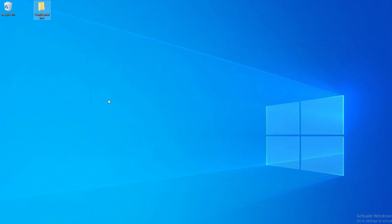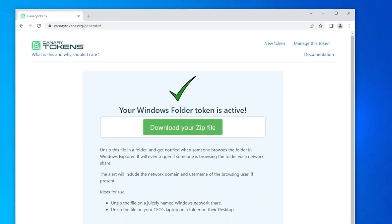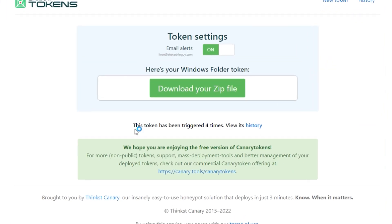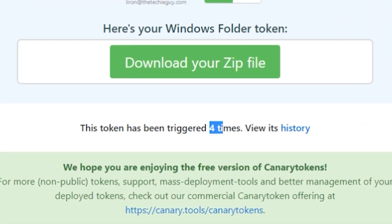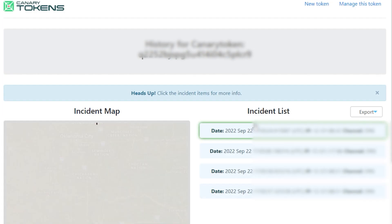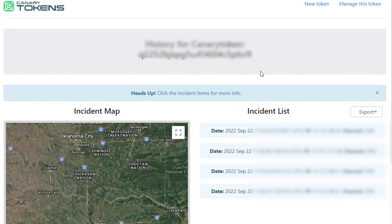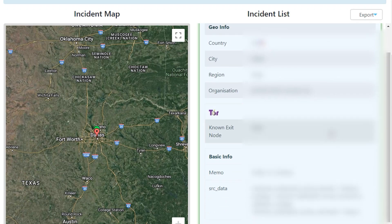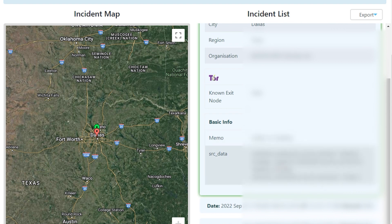But look what actually happens. Go back to canary tokens and at the top click 'manage this token.' You can see here this has been triggered four times. Click on 'view history' and you get the date, the IP address, and a channel. If you open up each individual hit, you get a whole bunch of information on the person that actually opened that folder.